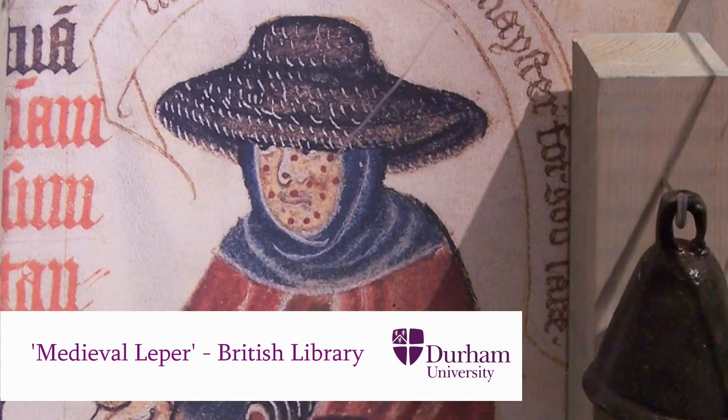At the Winchester site some of the radiocarbon dates have come back to pre-Norman Conquest and just around that time period, whereas the St. John Timberhill site dates to the 12th to 14th century.